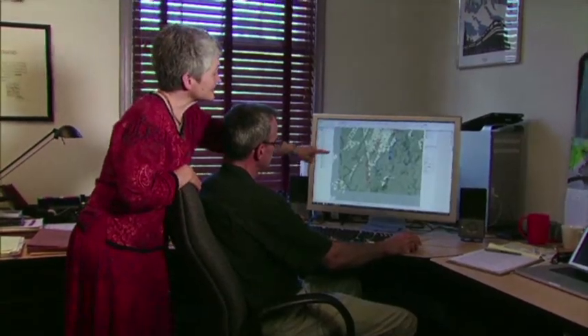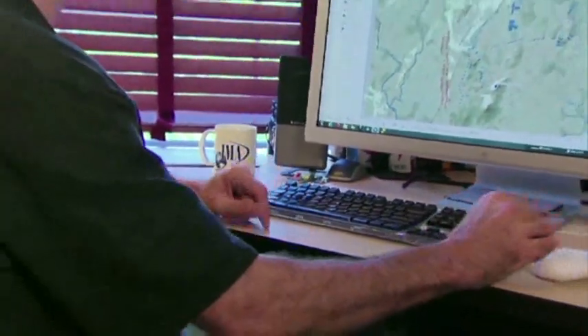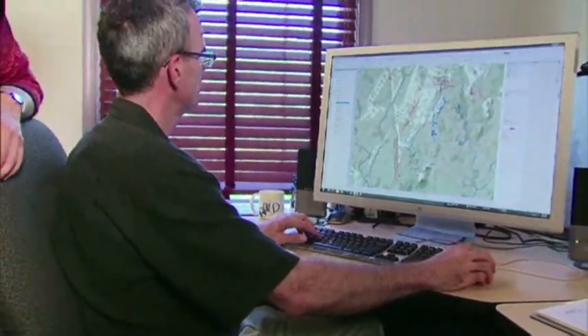Our goal is to help people understand how and why commanders made their decisions at key moments of the battle. They're using software called GIS, or Geographic Information Systems, to create the most realistic representation of the Civil War's bloodiest conflict.